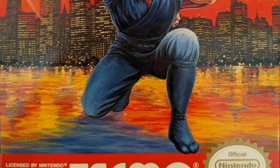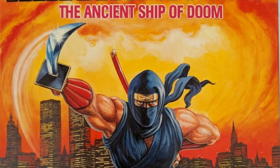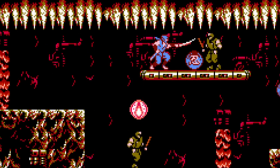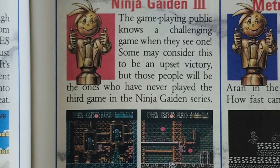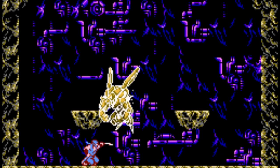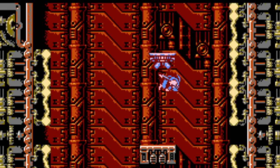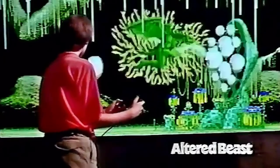The game was well received when it released in North America in August of 1991, only two months after its Japanese debut. Critics praised its layered backgrounds, and Nintendo Power Magazine gave it their coveted award for the best challenge of 1991. Still, it didn't sell as well as the previous two games in the series and was not released in Europe — either players were put off by the insane difficulty, or the Sega Genesis had drawn away a lot of that audience by 1991.